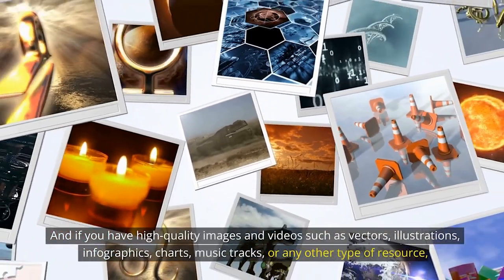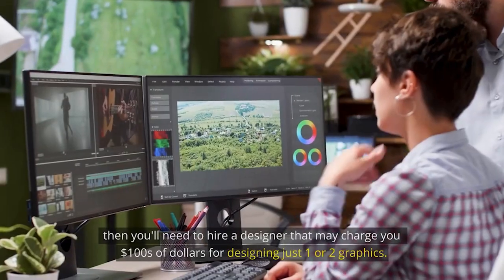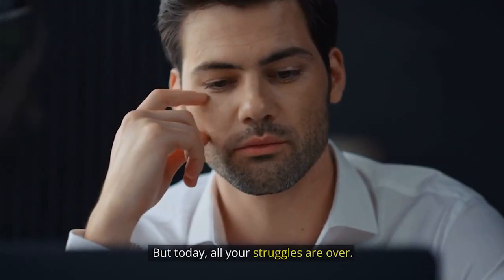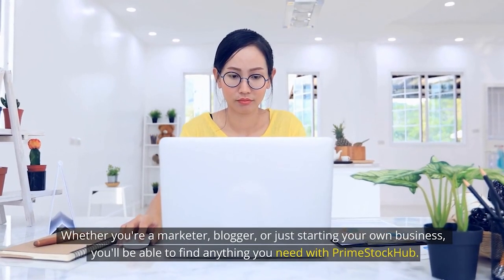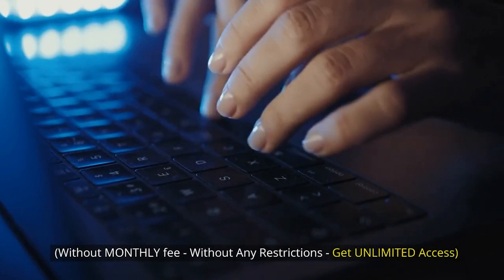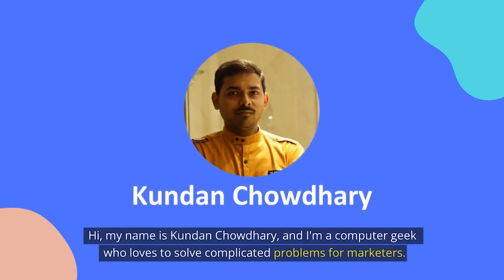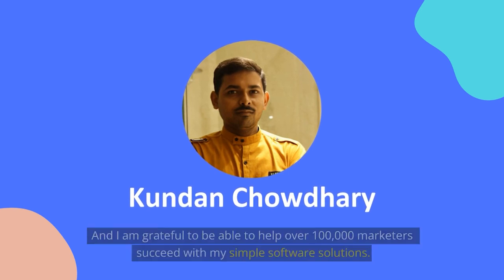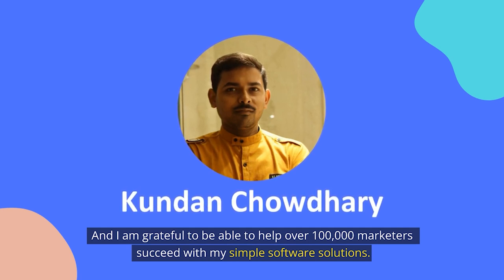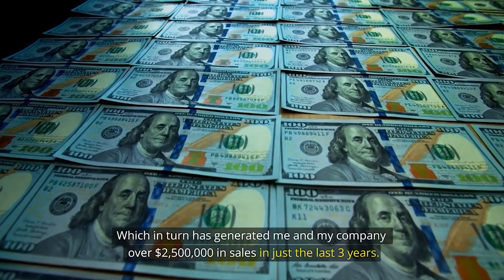Not just that, you might have to pay extra to use them commercially. Also, there's no guarantee you'll end up finding the right stock images for your needs that fit into your marketing campaigns perfectly. And if you need high quality images and videos such as vectors, illustrations, infographics, charts, music tracks, or any other type of resource, you'll need to hire a designer that may charge you hundreds of dollars for designing just one or two graphics. But today, all your struggles are over. Whether you're a marketer, blogger, or just starting your own business, you'll be able to find anything you need with Prime Stock Hub — without a monthly fee, without any restrictions — and get unlimited access. My name is Kandan Chaudhari, and I'm a computer geek who loves to solve complicated problems for marketers. I've helped over 100,000 marketers succeed with my simple software solutions.